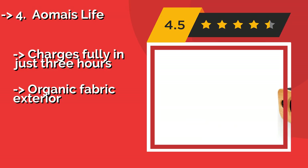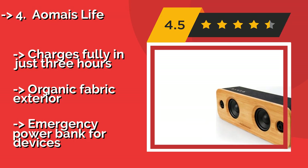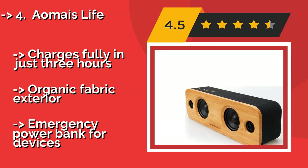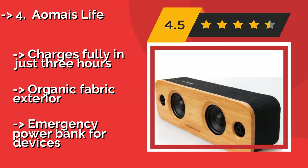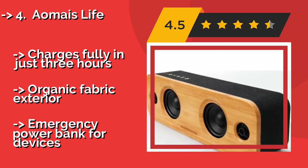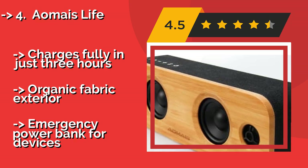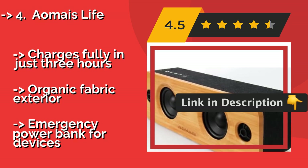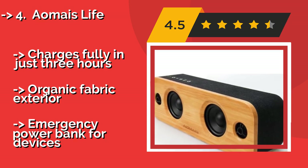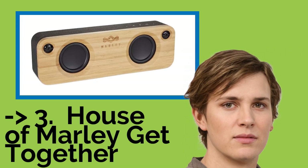The AOMIS Life, approximately $60, comes with classic, party, and surround modes and can make any type of music sound good. It has the perfect understated look for any bedroom, office, or boutique, and it has a battery life of up to 10 hours at mid-range volume. It charges fully in just 3 hours, has an organic fabric exterior, and can also serve as an emergency power bank for devices.